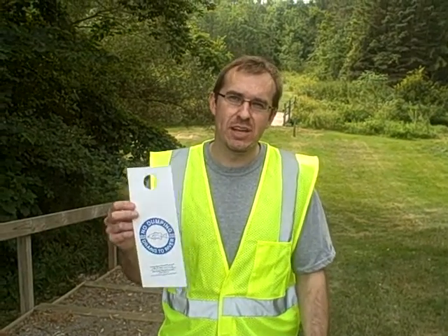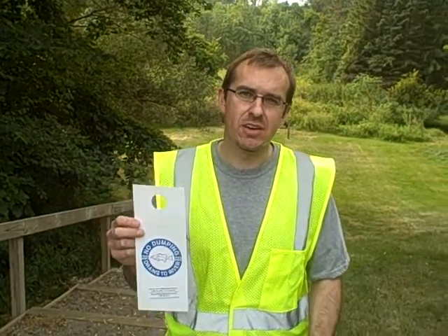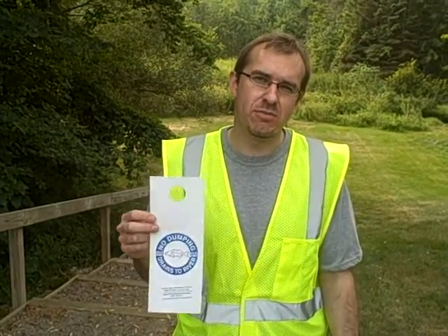Hi, my name is Shawn. One of the things that we do with our storm drain stenciling project is to hand out door hangers, going door to door with information for the residents about what we're doing in the project.